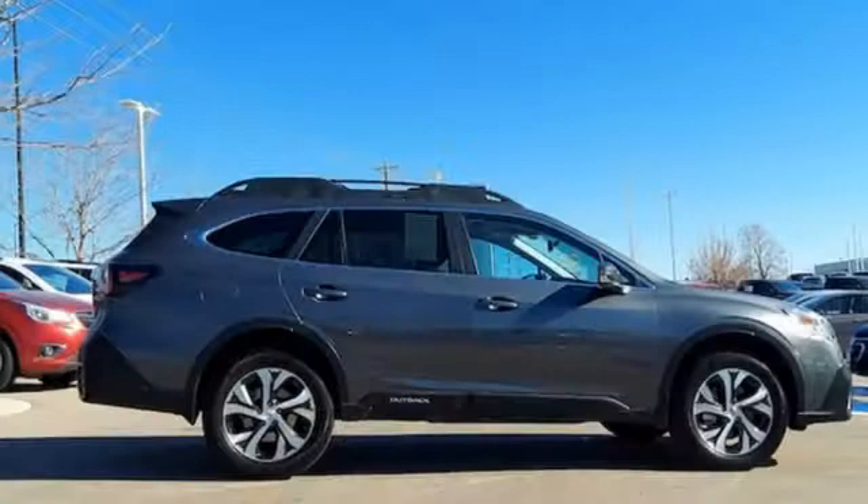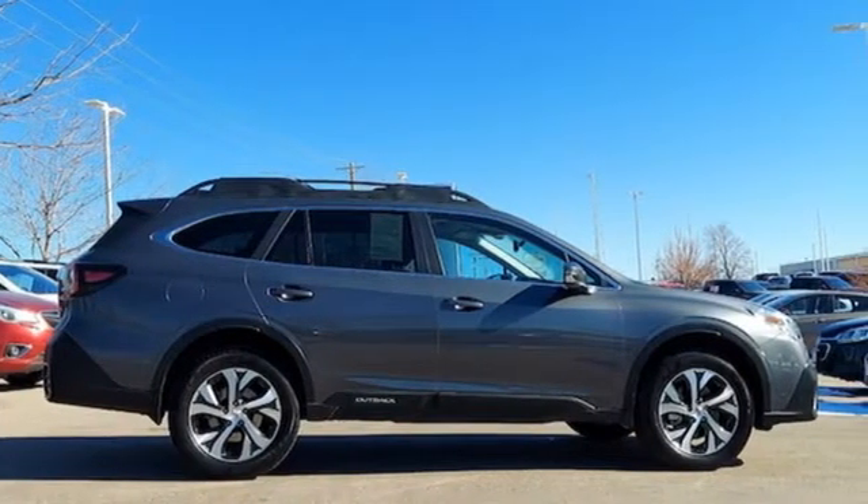Stay safe. Drive a Subaru. You'll never know until you try. Test drive it today.